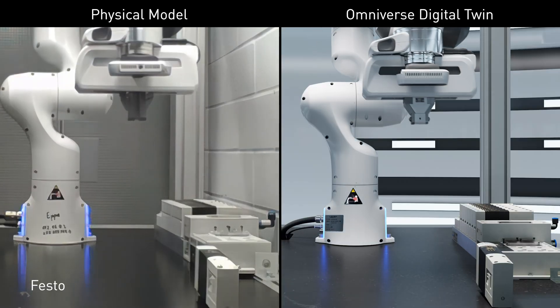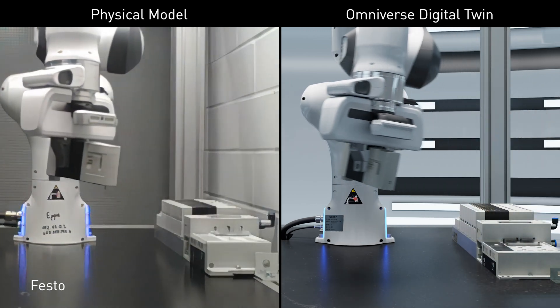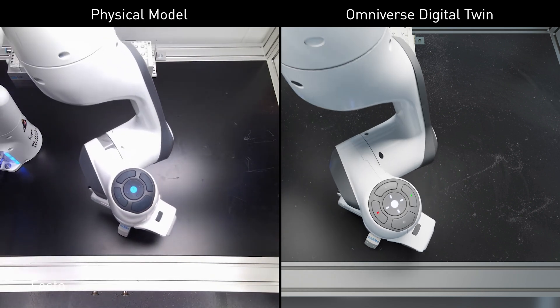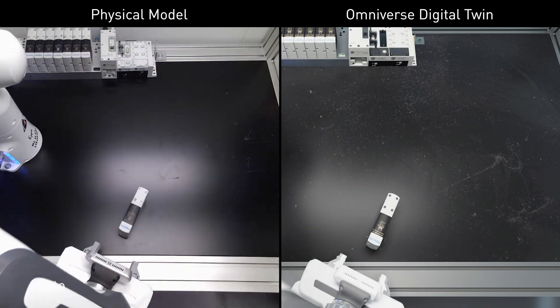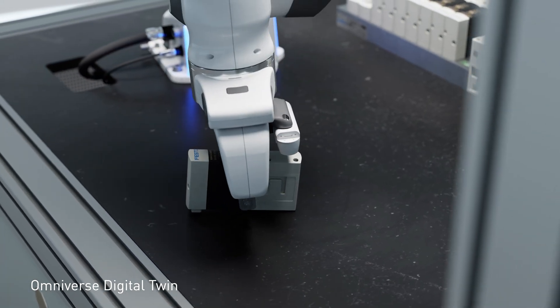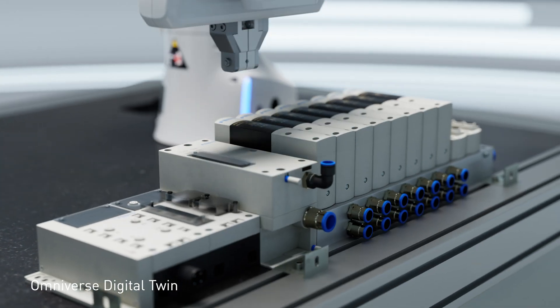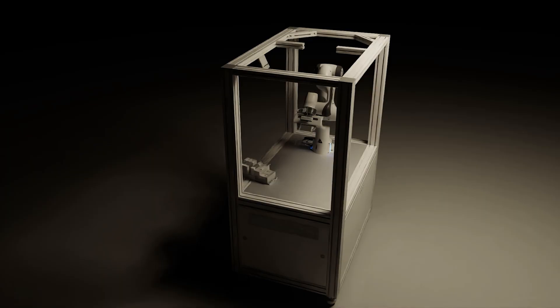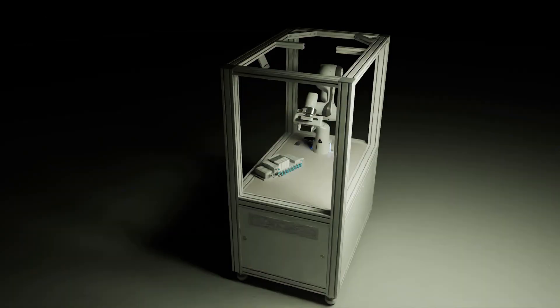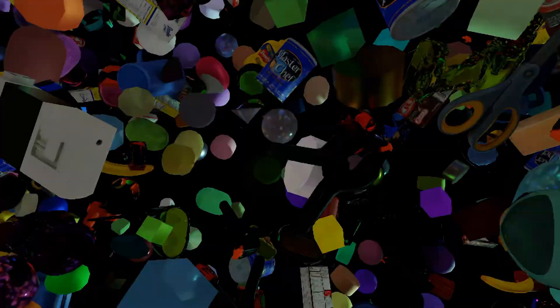Next, Festo, well-known for industrial automation, uses Isaac Sim to develop intelligent skills for collaborative robots, or cobots, requiring acute awareness of their environment, human partners, and tasks. Festo uses Cortex, an Isaac Sim tool that dramatically simplifies programming cobot skills. For perception, AI models used in this task were trained using only synthetic data generated by Isaac Replicator.